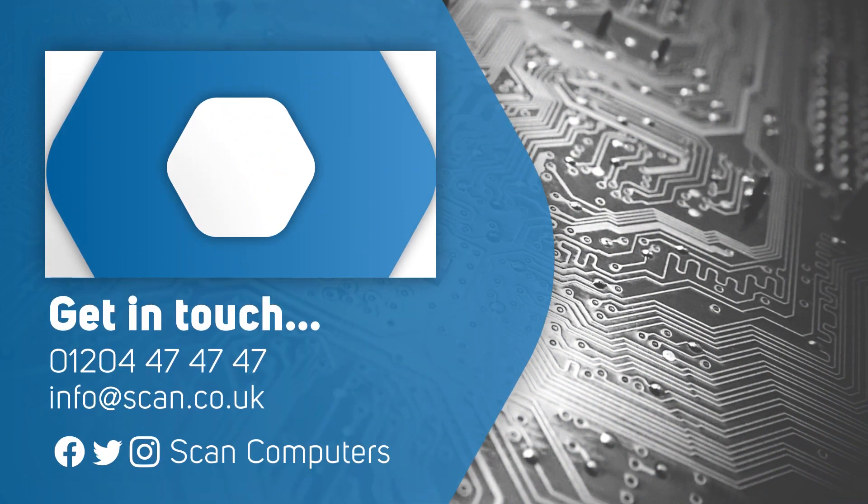You can view the new range of AMD Radeon RX 7000 series graphics cards based on the RDNA 3 architecture on our website, scan.co.uk. We also have a whole new range of gaming PCs built by our 3XS Systems featuring this awesome new graphics card series. More information, including links, can be found in the description below. Let us know in the comments what you think of these new graphics cards and which one you're most interested in. We'll see you next time.